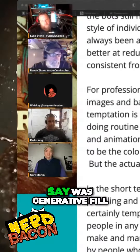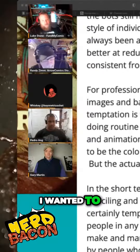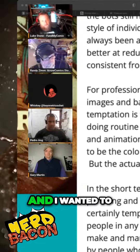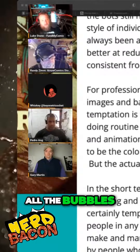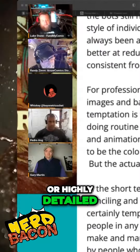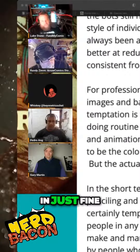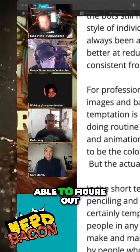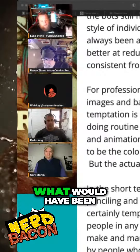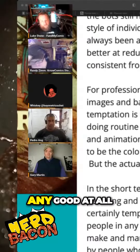Generative fill actually helped me out on an old comic book page I had. I wanted to remove the letter bubbles — I only had a flattened image and wanted to remove all the bubbles. As long as there was nothing important or highly detailed in the art behind the bubble, it filled it in just fine. It was able to figure out by the things around it what would have been behind that bubble. If it was anything with high detail, it did not do any good at all.